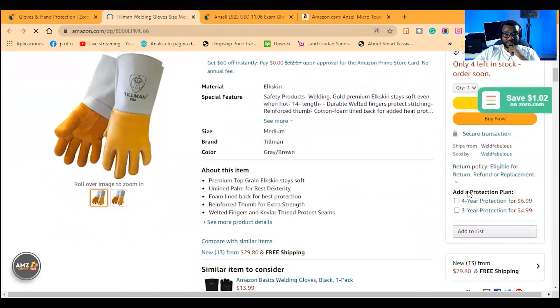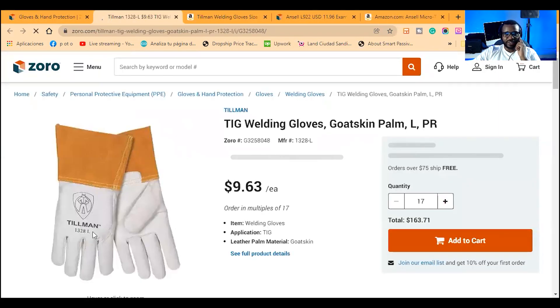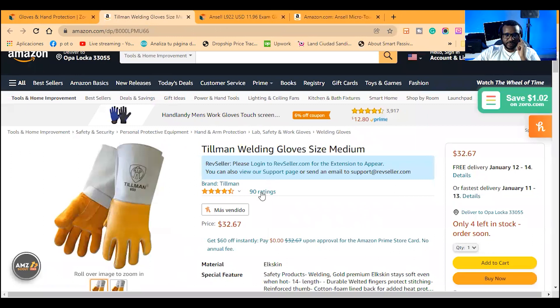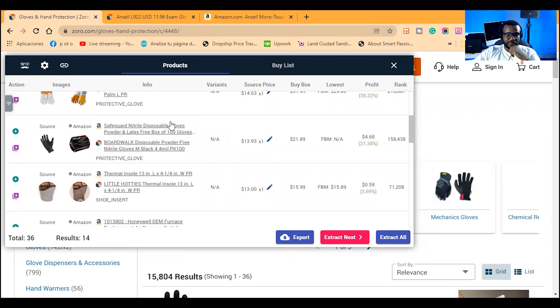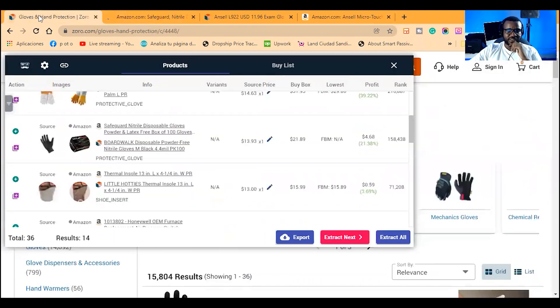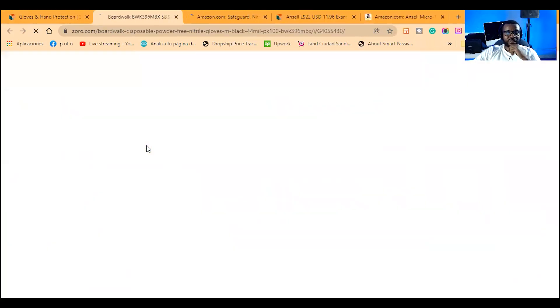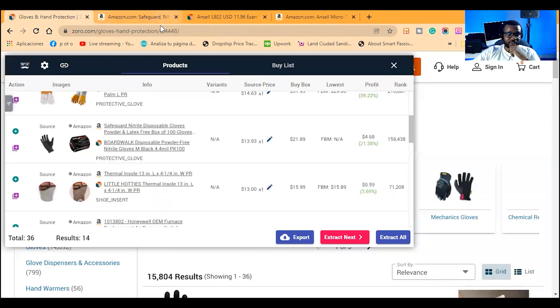This ships from someone else — it's an FBM product being sold at $32. On Zoro I notice the color setup is different and that one is a large while this is a medium. This is how the game is played — product research requires putting in the work, but tools like this speed up the process. If you had to do this manually it would take much longer.